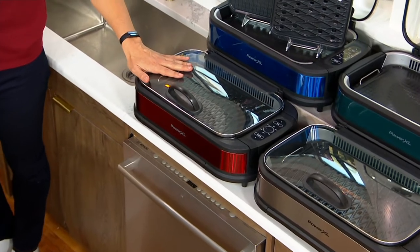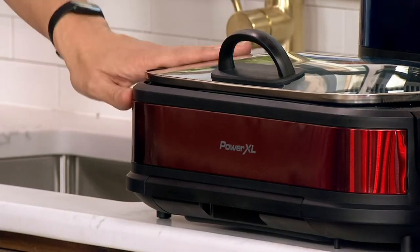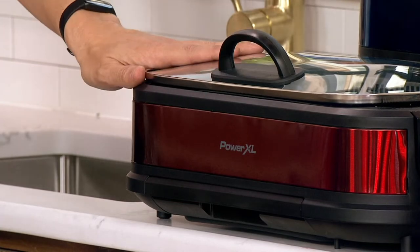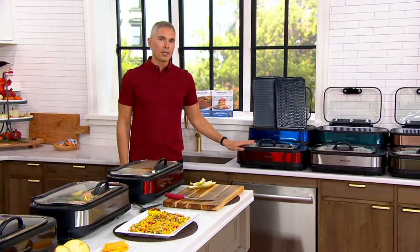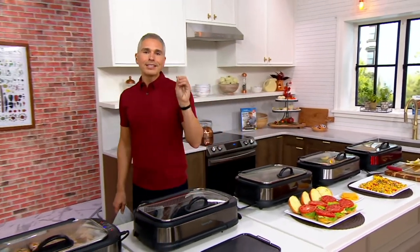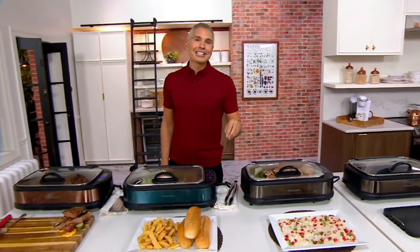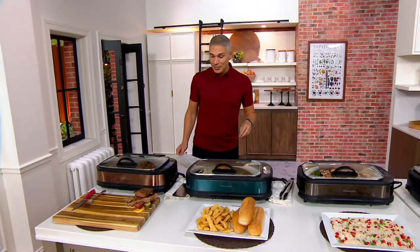Right over here we have it in red. If you want that red, definitely don't wait because at 8 o'clock, In the Kitchen With David starts and a lot of people are going to be picking up that red — it's one of the favorite colors on that show. Since midnight, close to 13,000 of you have decided to pick up your Power XL smokeless grill right here at QVC.